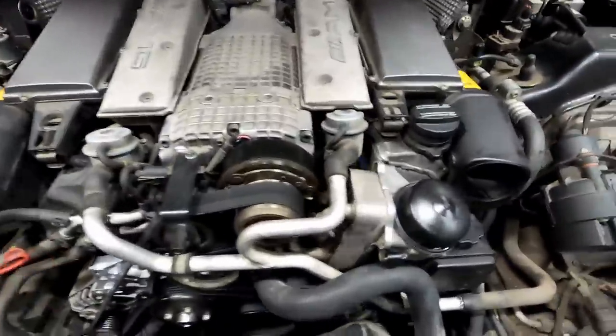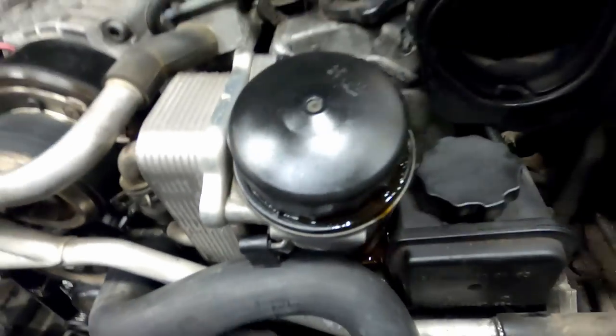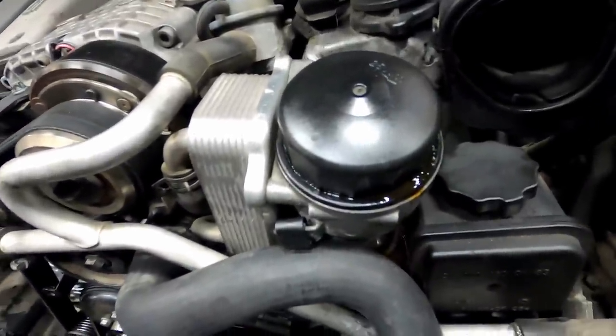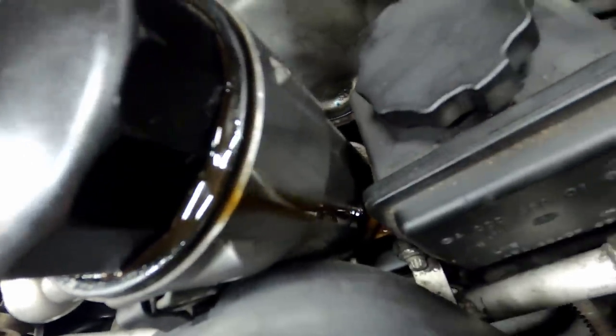Looking under the hood, the first thing that I notice is that my oil cap is leaking. I have torqued it to 25 newton meters but I believe that the cap itself has cracked, so I will need to look into getting a replacement for that. You can see the oil just pouring down out of the side of it.